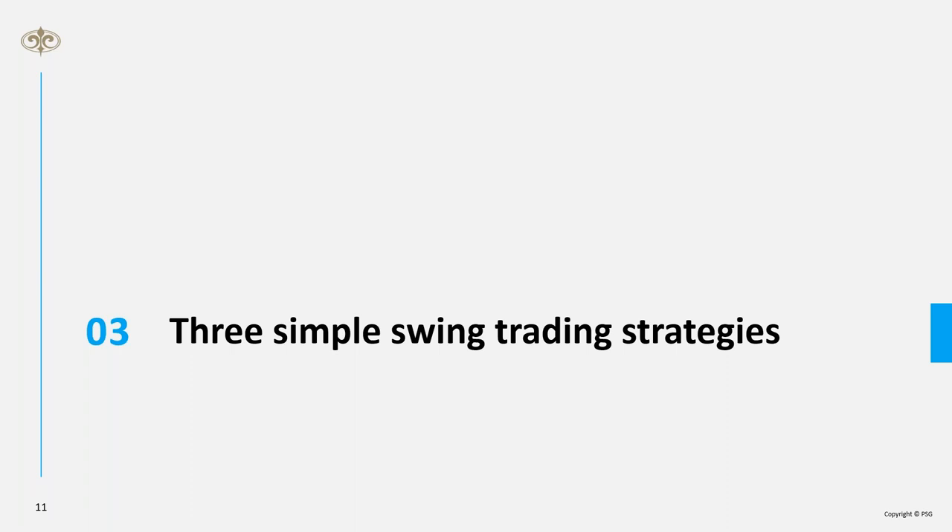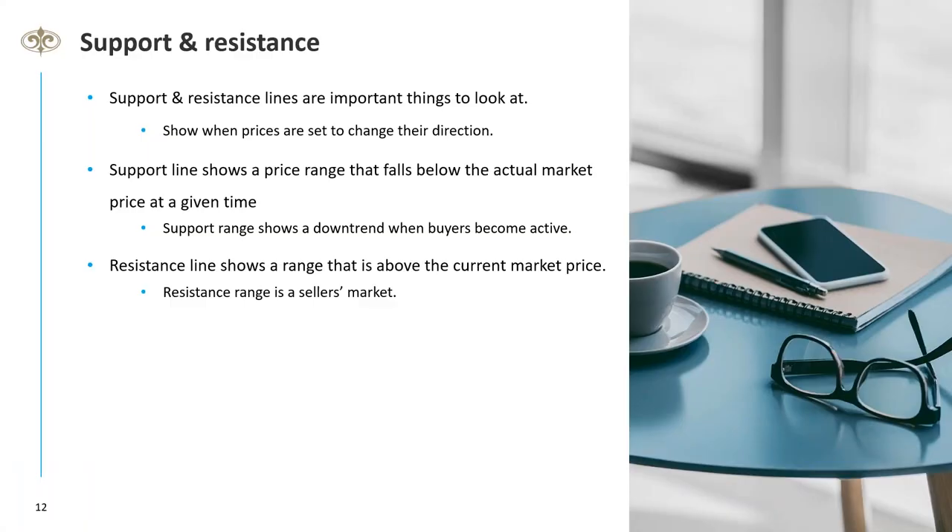There are four things you need to know for the three simple trading strategies. Number one: what is the direction of the market? The easiest way is to use the 200-day moving average. If the price is trading above the 200-day moving average, the trend is bullish — you're making higher highs and higher lows. If below, we're in a bear market making lower highs and lower lows — you should be more on the short side.